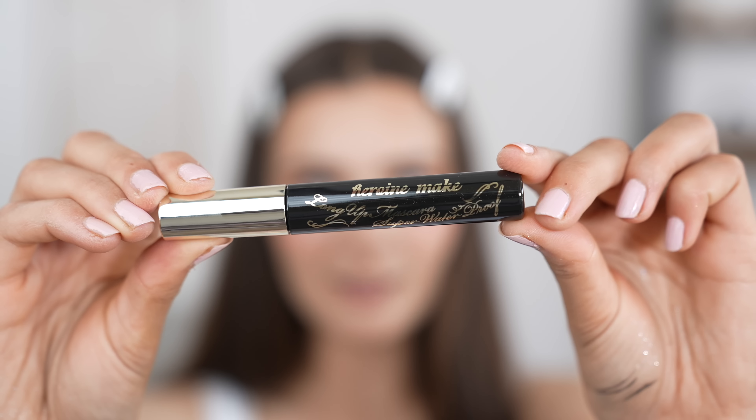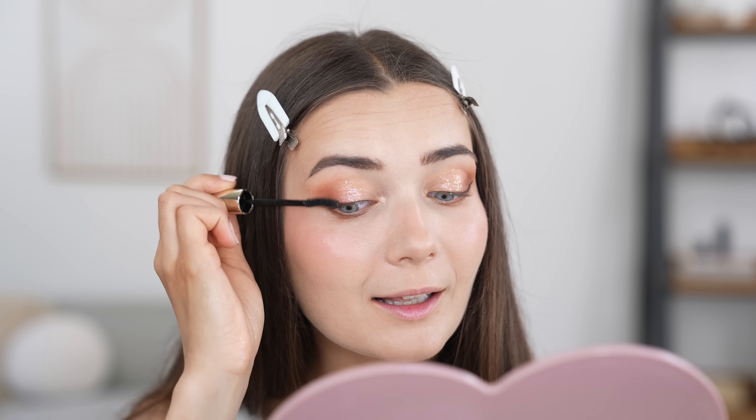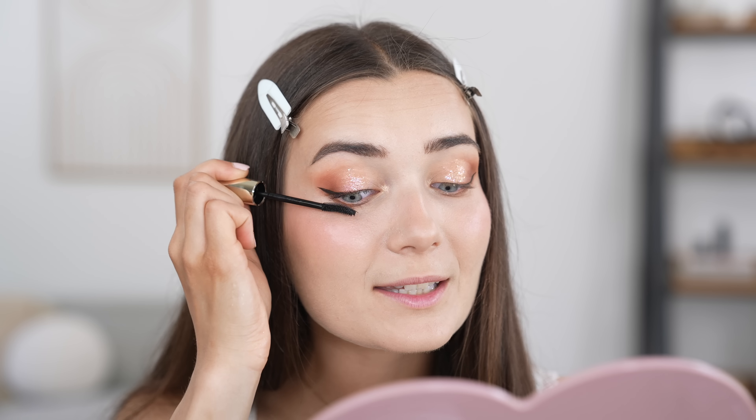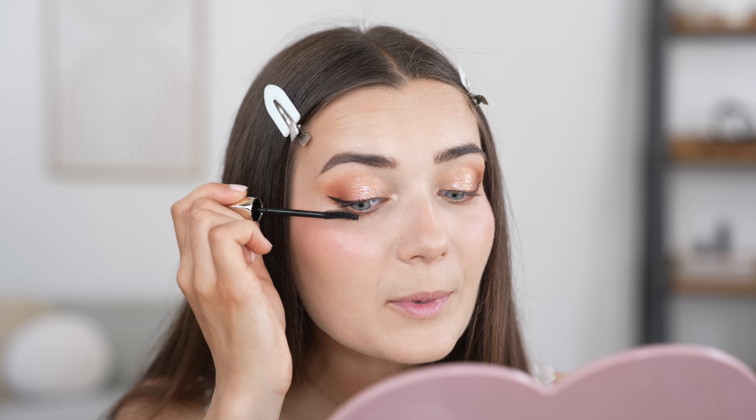For mascara, we're going in with one from the same brand, Kiss Me, in shade 01 — it's pretty much just a regular black mascara. Apparently it is super waterproof. I'll quickly curl my lashes first. The applicator is really nice and thin. I am very, very fussy with my mascaras — I normally prefer ones that give a lot of volume and look almost borderline clumpy, since I don't have awfully long lashes. This one is definitely more on the separating and lengthening side, which isn't bad, but just normally not what I go for. The top lashes are okay, but they're just not as thick and volumized as I would have preferred.